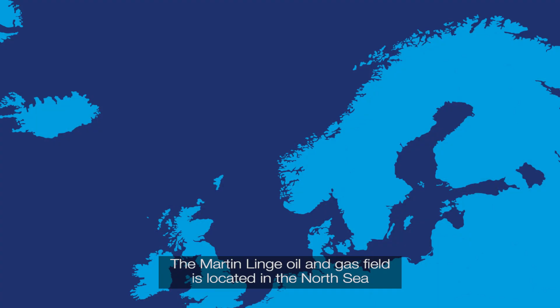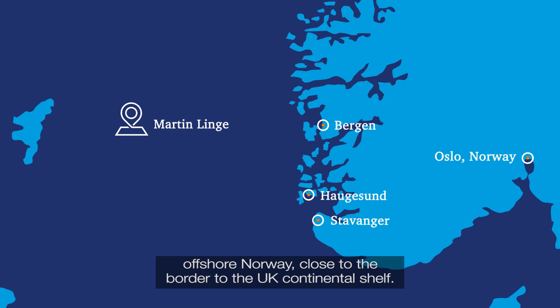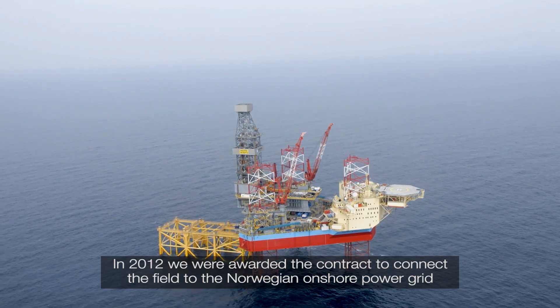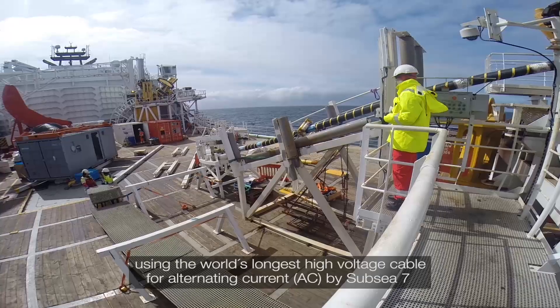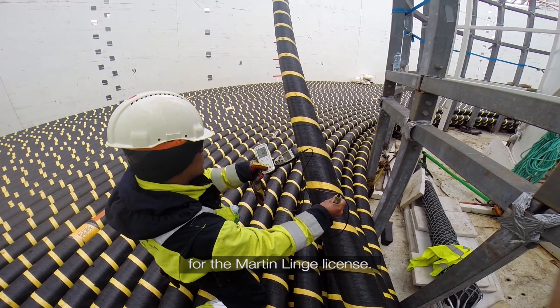The Martinlinger oil and gas field is located in the North Sea offshore Norway, close to the border to the UK continental shelf. In 2012 we were awarded the contract to connect the field to the Norwegian onshore power grid, using the world's longest high voltage cable for alternating current AC, by sub C7 for the Martinlinger license.